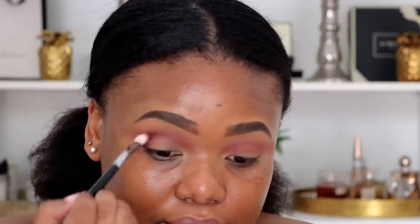The next color I'm going in with is called Spanked. I'm taking my Sigma E25 blending brush — it's a lot more compact but it still gives you a soft focus on the crease. I'm packing this darker shade a little bit more precisely.